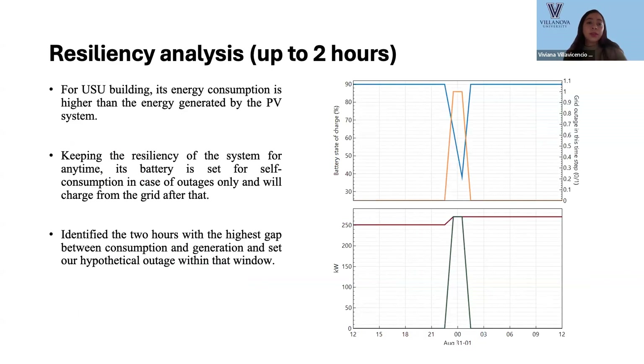In terms of resilience, for some buildings such as the USU building, the energy consumption is higher than what is generated by the PV system. In that case, the battery is set for self-consumption in case of outage only and recharges from the grid after that. We identified the two hours with the highest gap between consumption and generation and set our hypothetical outage within that window.